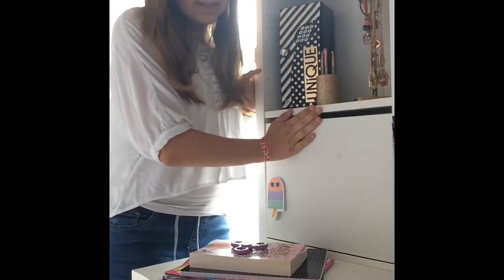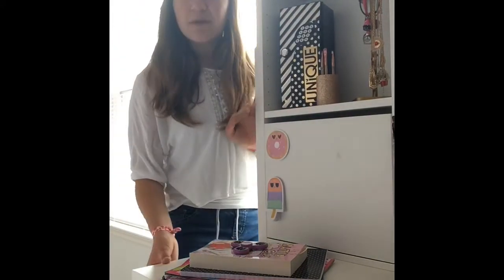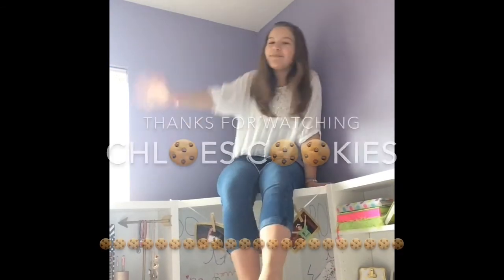This desk is just such an easy thing to stay organized with, and that's why I especially love it because I really struggle with being organized. Make sure to like and subscribe, and I hope you guys have a great summer. I'll see you next time on Chloe's Cookies — bye!